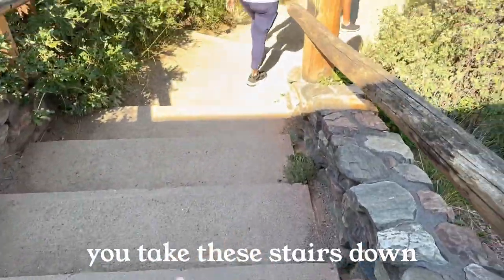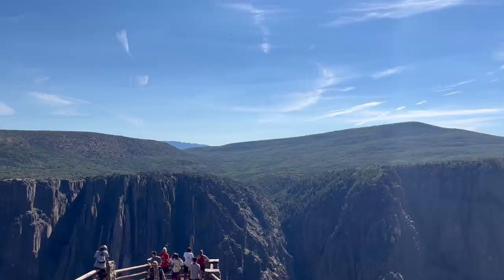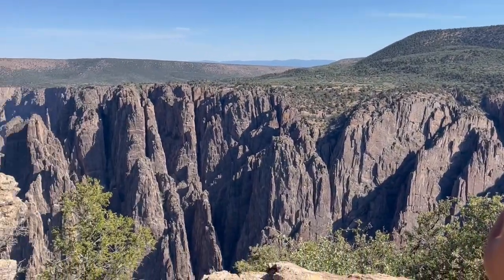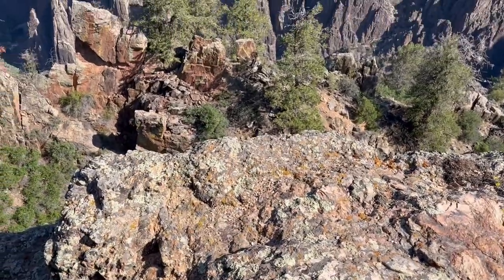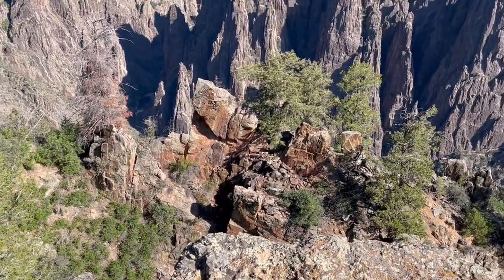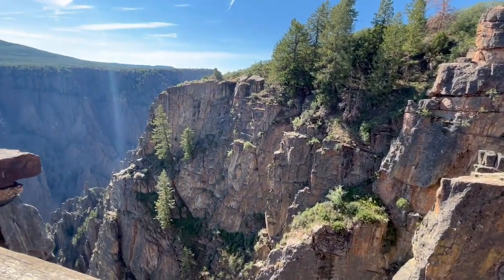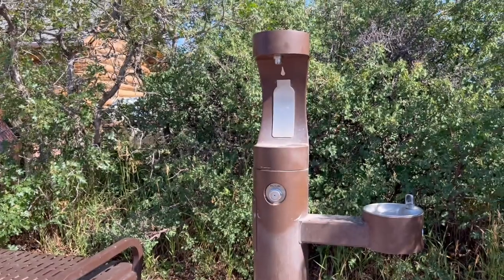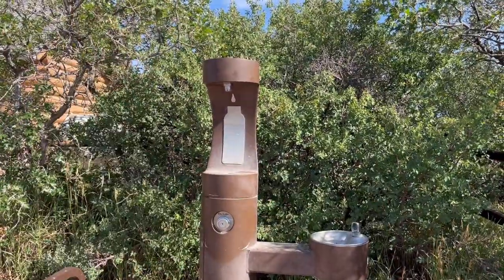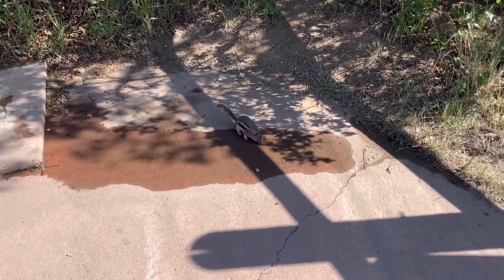From the visitor center, you take these stairs down to go to the Gunnison — we want to get a better view of the canyon. They also have little refill stations at this national park if you have a reusable water bottle. And they have little chipmunks — we made a friend.